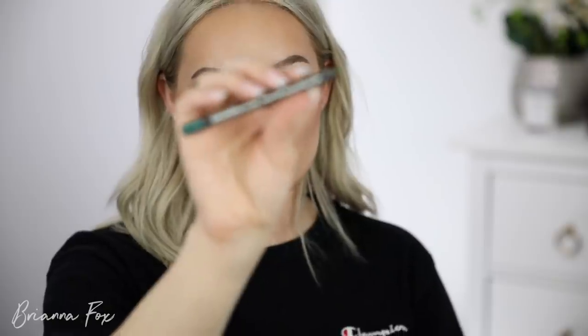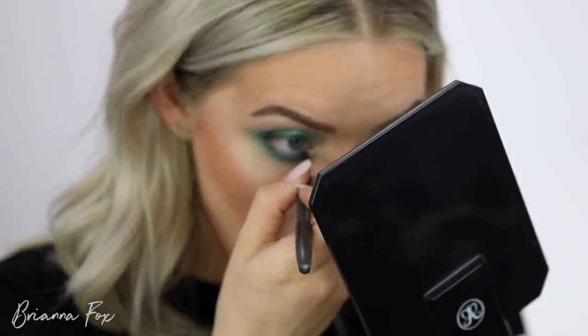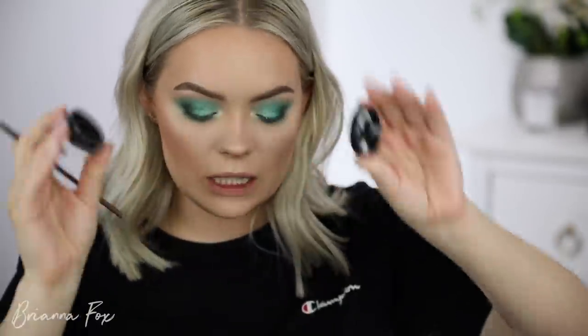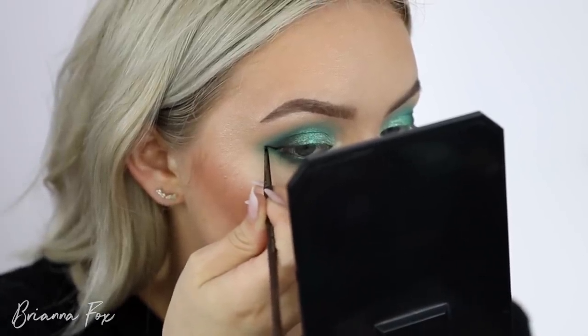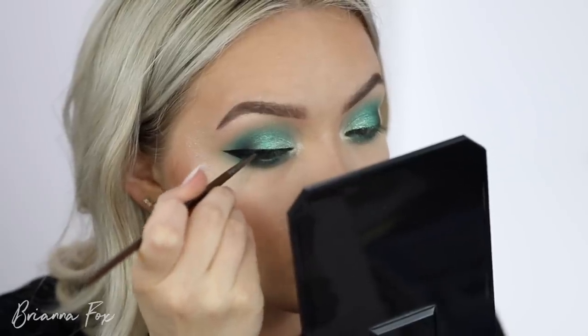This eyeliner is from MAC — I got it around 2012. I don't know if they still have it, but you don't need this exact one; just find something similar if you're recreating this. It's the Undercurrent eyeliner from MAC — emerald green with a sparkly sheen. I'm going to sharpen it. That really tied the look together. Now I'm going into the Inglot gel eyeliner — my favorite for winged liner — using the Makeup Forever 250 eyeliner brush.